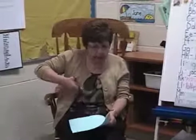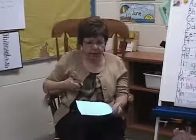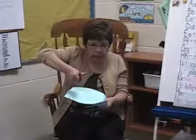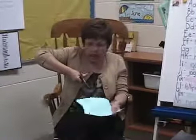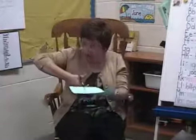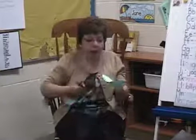Now what do I do? Cut. Cut the paper. How do I cut the paper? Put the scissors on — at the side of the paper, on a line, inside the scissors. And then I squeeze it. Wow, it worked!